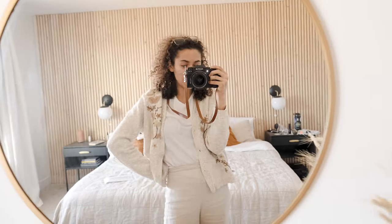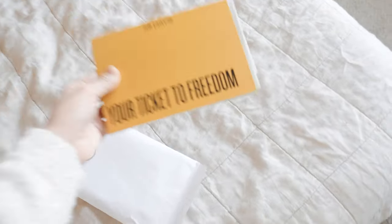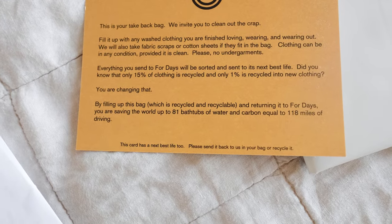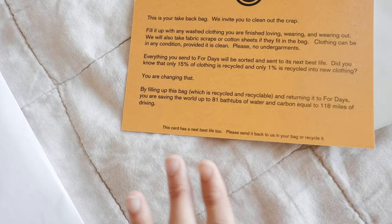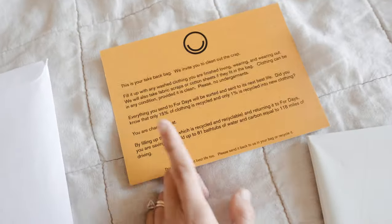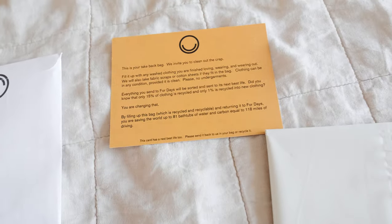Now the fun part. I want to show you this super cool thing from the brand Four Days — 'your ticket to freedom.' This is a bag from Four Days where you fill it up with clothing you're done with that's a bit worn out. They take all fabric scraps or cotton in any condition except undergarments, recycle what's recyclable, and you also get a discount and credit to shop on their website. So I'm going to fill up this bag and send it to them.